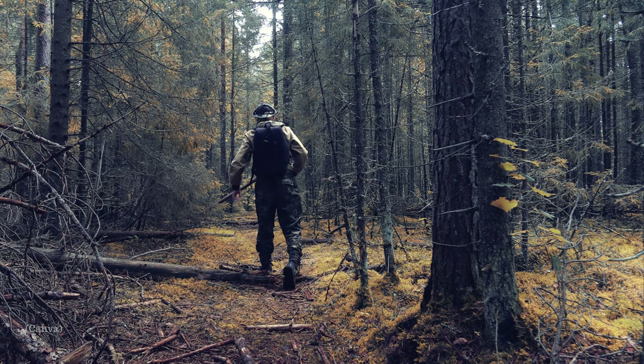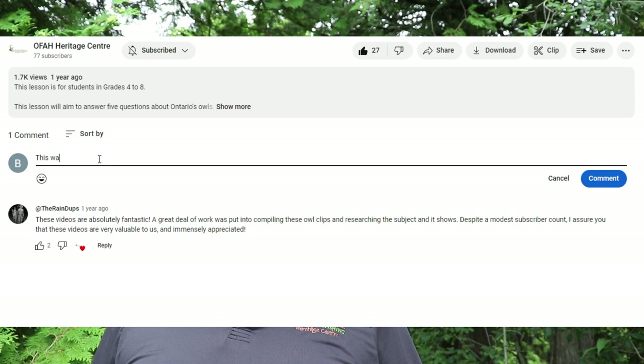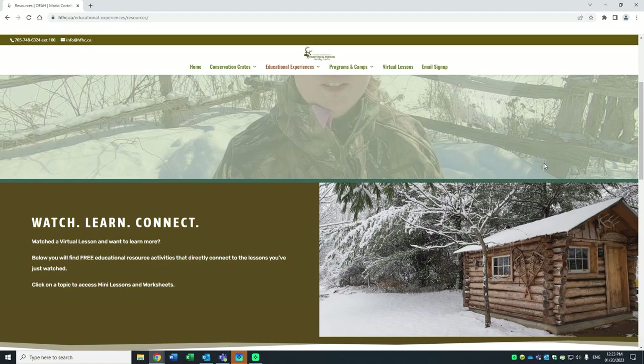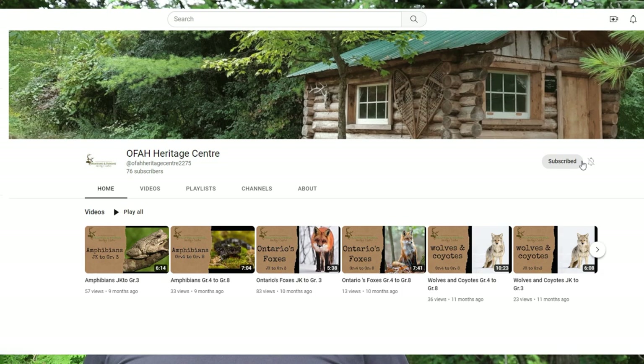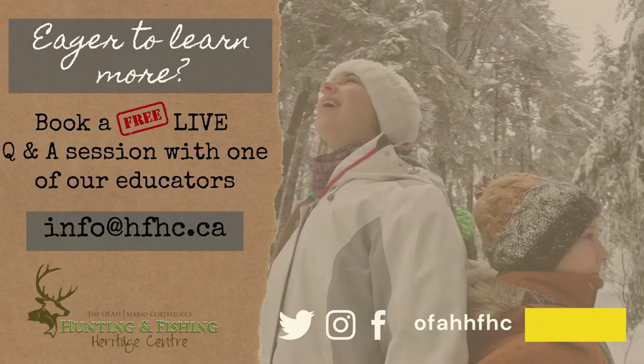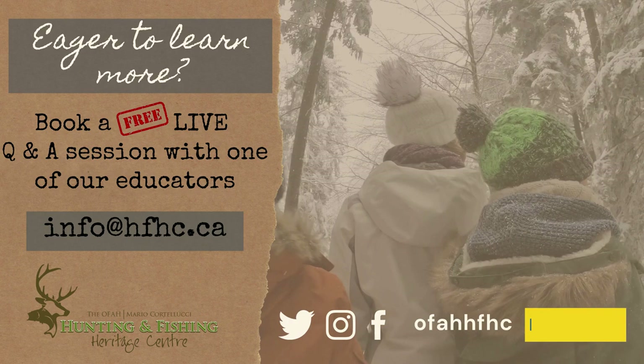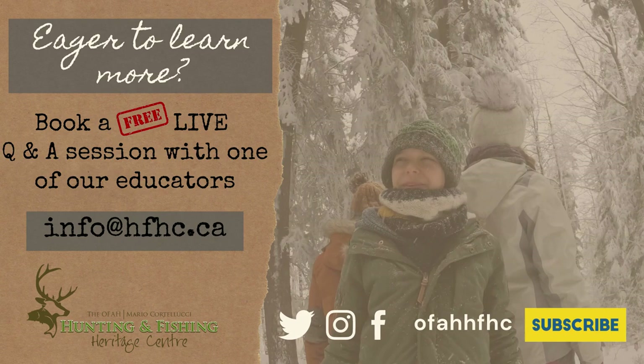Thanks so much for watching. Be sure to like this video and comment below. Don't forget to check out the resources section on our webpage, where you'll find free printable resource material like mini lessons and activity pages to follow up the virtual lessons. Please subscribe to stay connected as we learn together outside of the classroom. We'll see you next time.